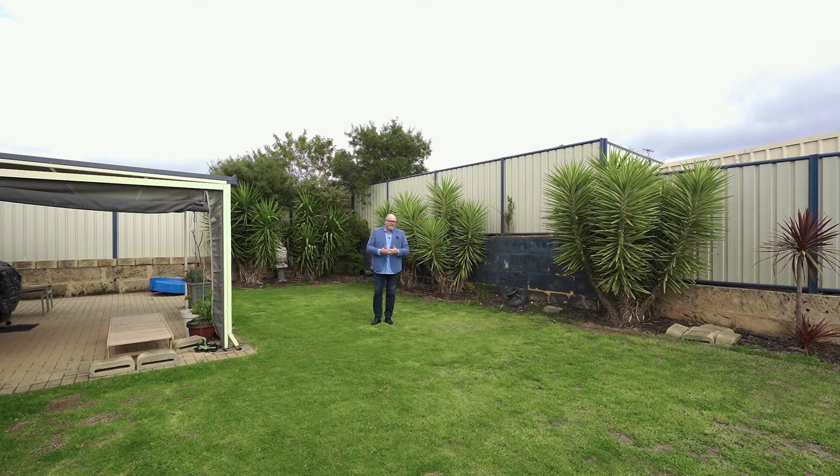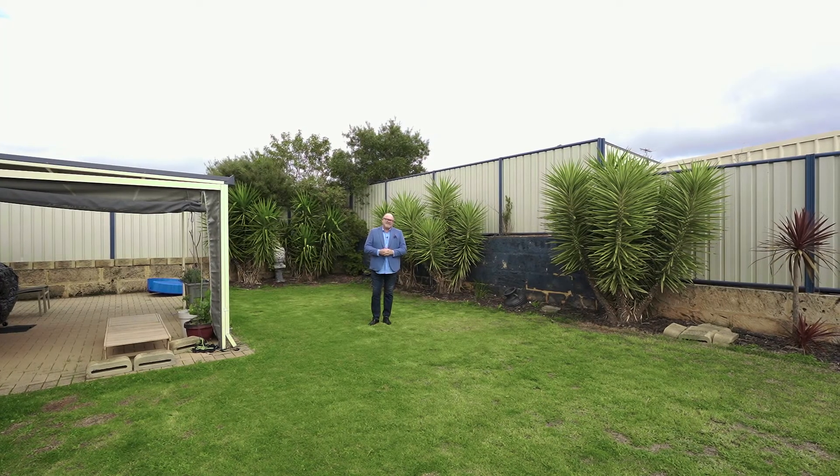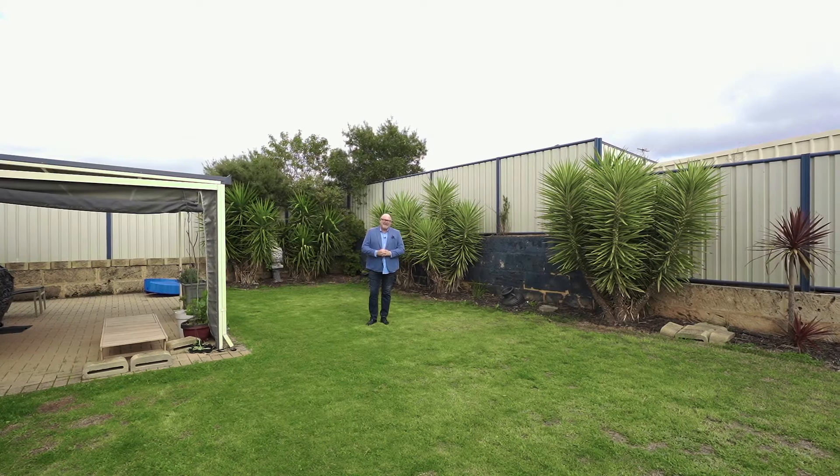This is the type of property you're looking for, either to live in yourselves or as an investment property. Call me, Craig Darm Century 21.